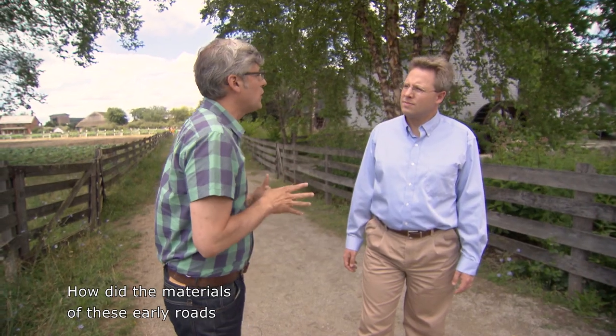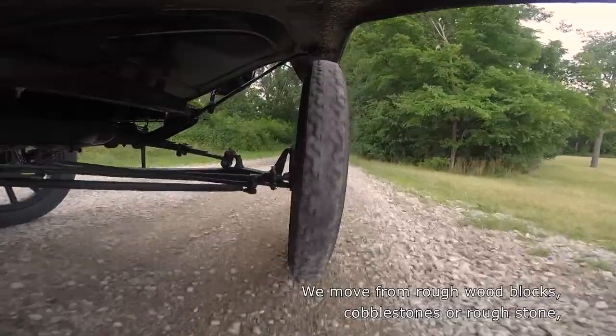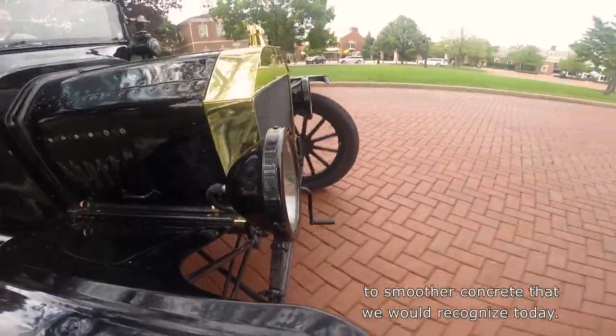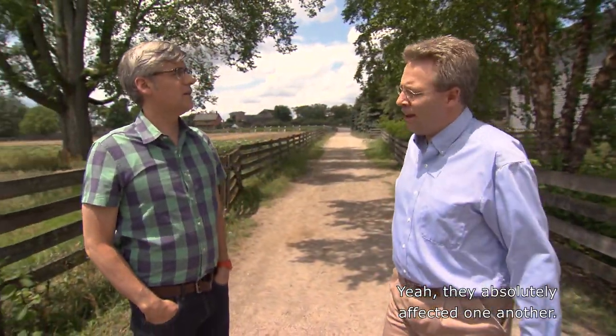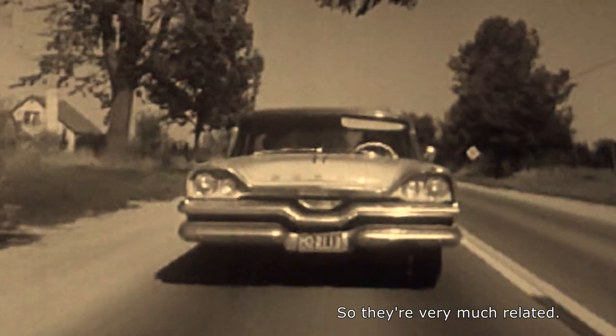The materials of these early roads get a lot more sophisticated. We move from rough wood blocks, cobblestones, or rough stone, to smoother concrete that we would recognize today. Car technology and road technology absolutely affected one another. As the roads get better, the cars start to sit lower toward the ground, and the tires get a little wider. So they're very much related.